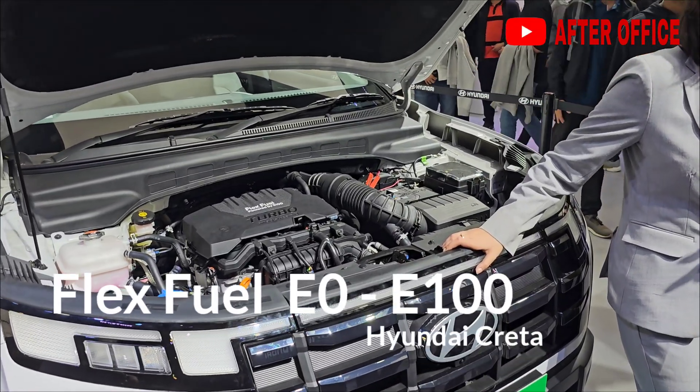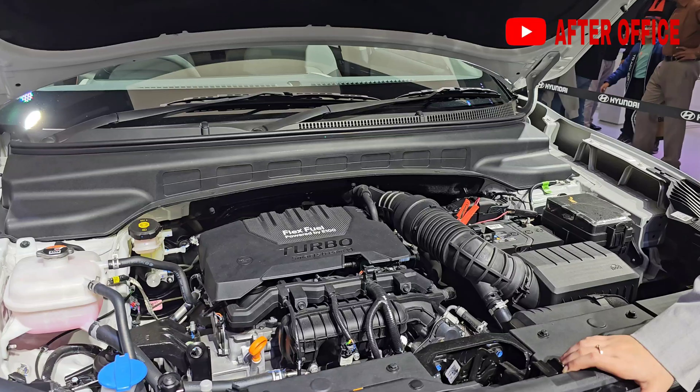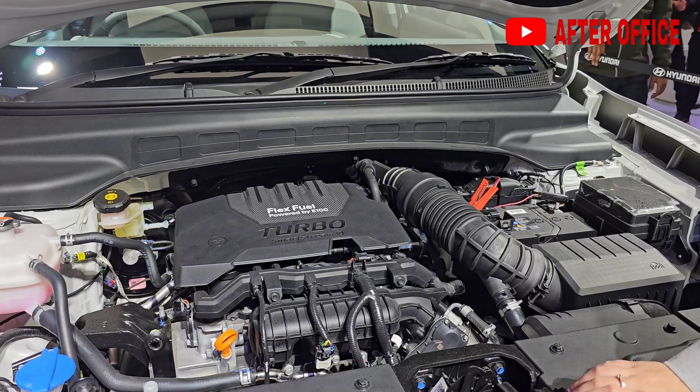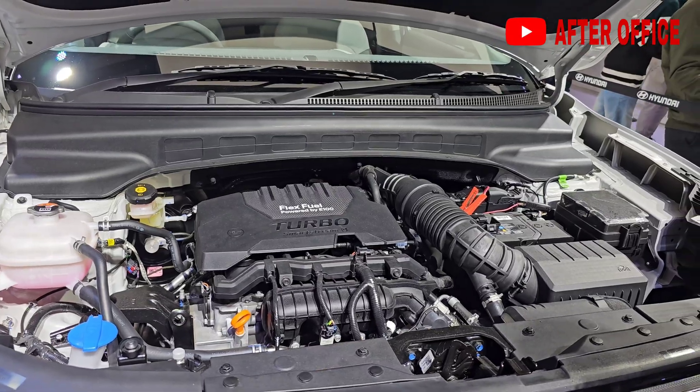This is the flex fuel vehicle — the Hyundai Creta with a one-liter turbocharged engine which can run on 100 percent petrol or 100 percent ethanol, E0 to E100. This is the flex fuel Creta.